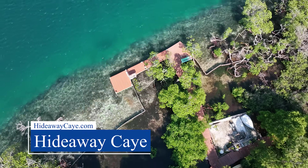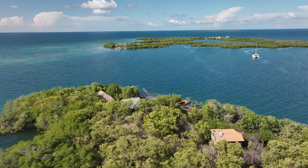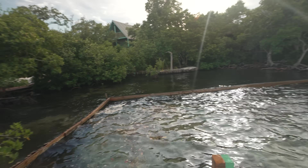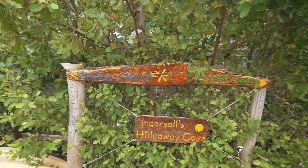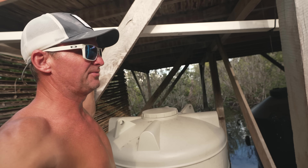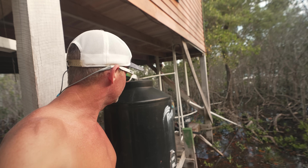Hideaway Key is a very small island and most of it is actually submerged at high tide. The caretaker Roy was on the island while the owners are away and gave us a tour. The bar, restaurant, and private cabana are this way, and they've got a new puppy too. They have their own cisterns underneath the cabana to collect rainwater.